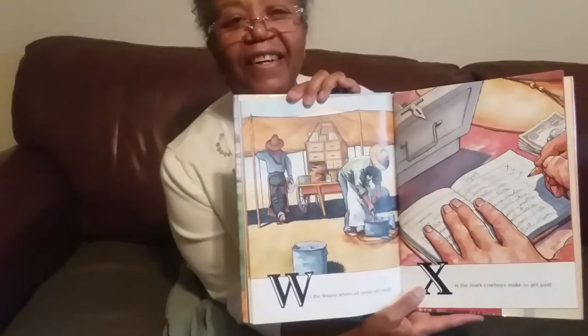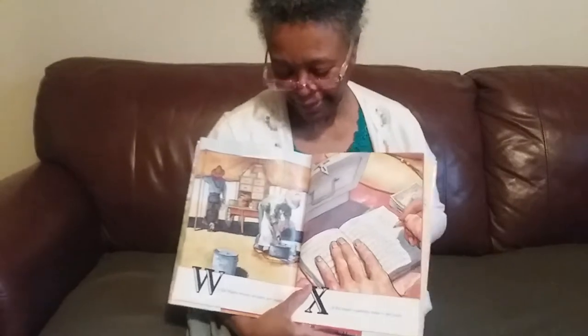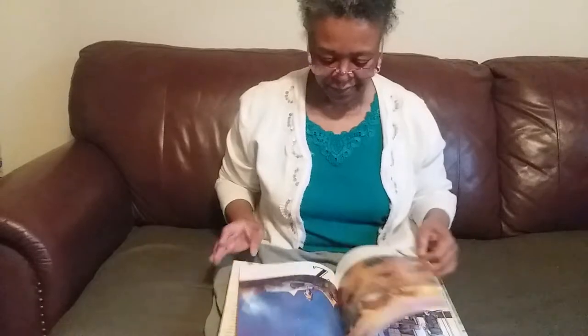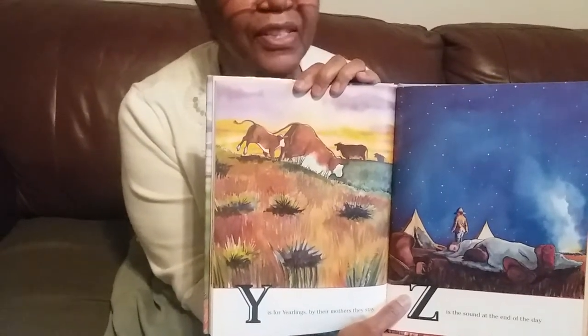W is the wagon where all meals are made. Wow. X is for the mark cowboys make to get paid. So instead of signing their name, they write an X and they get paid. Y is for yearlings — by their mothers they stay. Look at all the little babies staying close to their mommies. Just like you guys.